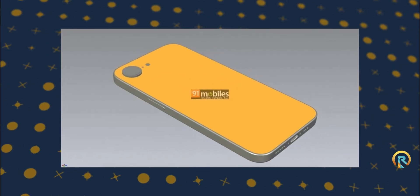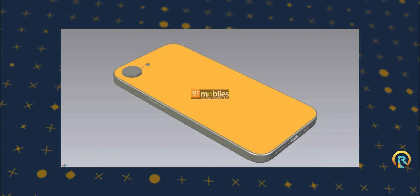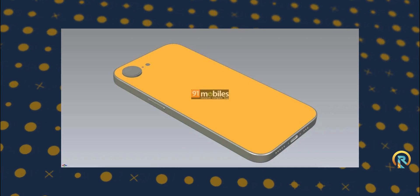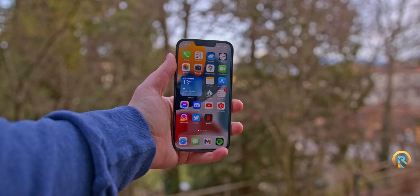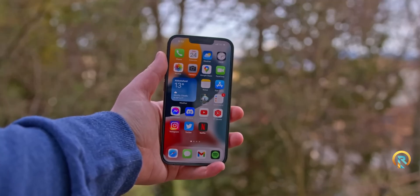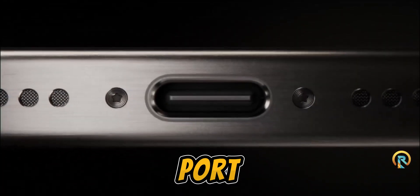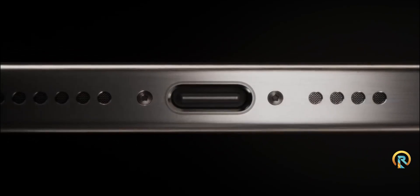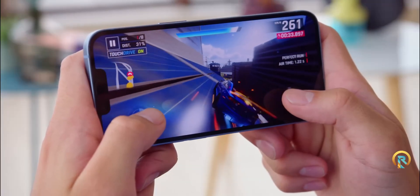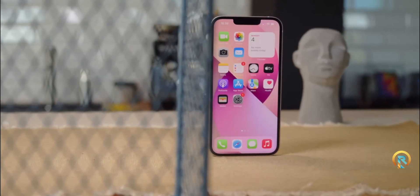The back features a simplistic single-camera setup alongside the flash — nothing too extravagant. But on the front, it seems we might get a sleeker design. The notch appears smaller, suggesting a more refined aesthetic, though the overall display might stay in line with the iPhone 14's dimensions. There's also some buzz around the potential inclusion of a USB-C port, a change likely influenced by recent EU regulations. This move away from the Lightning port is something many have anticipated and would mark a significant shift for iPhone design standards.